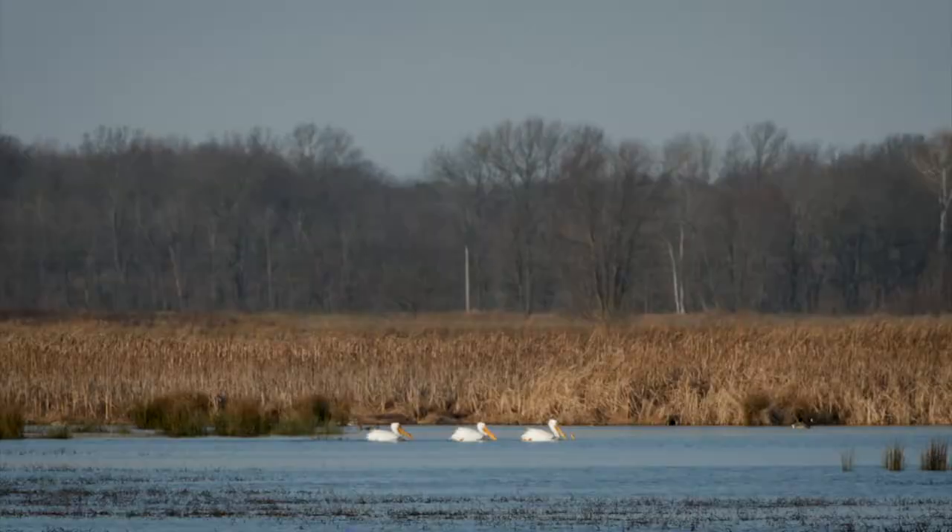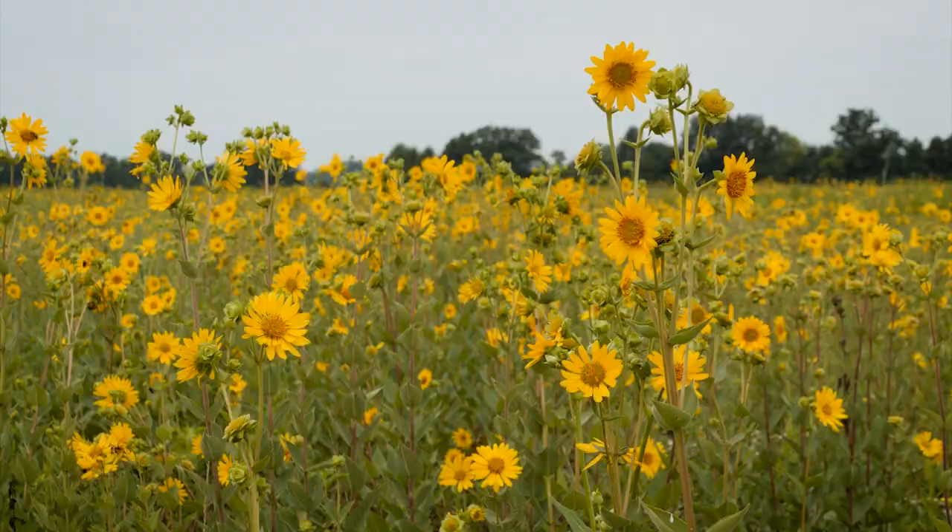Goose Pond Fish and Wildlife Area has something for everyone. Be courteous to your fellow visitors and keep your distance from wildlife. And make sure you come back to see us again. You can't see it all in one visit and there are different things to see at different times of the year.